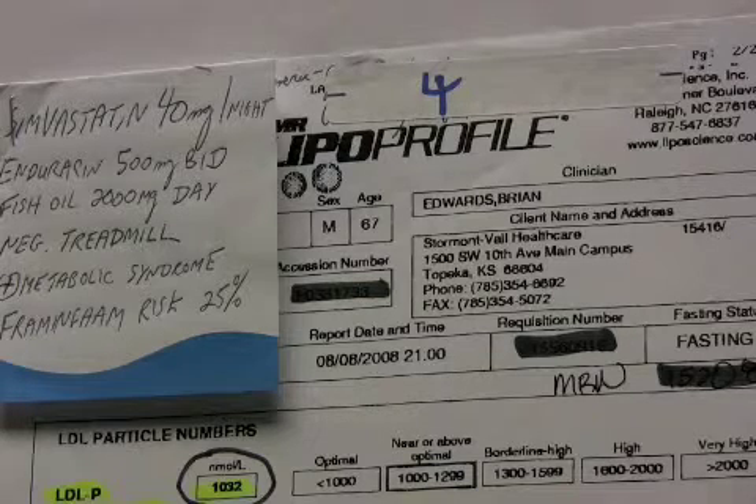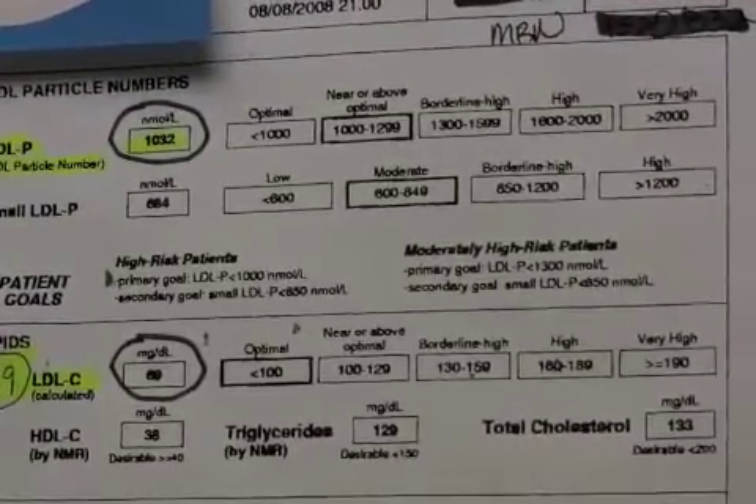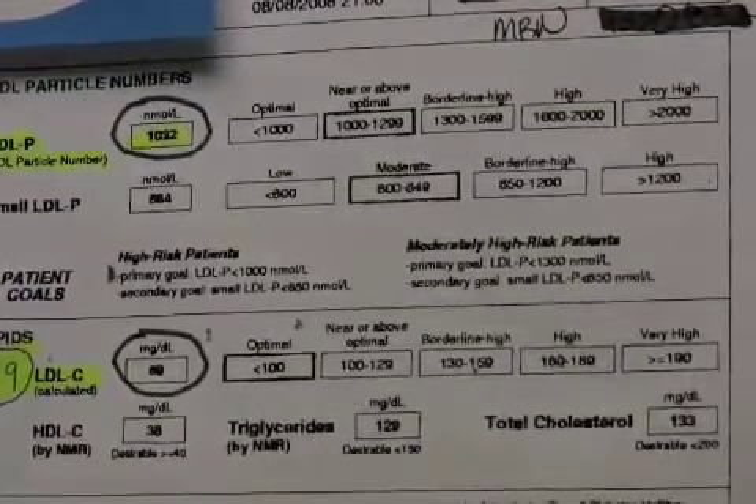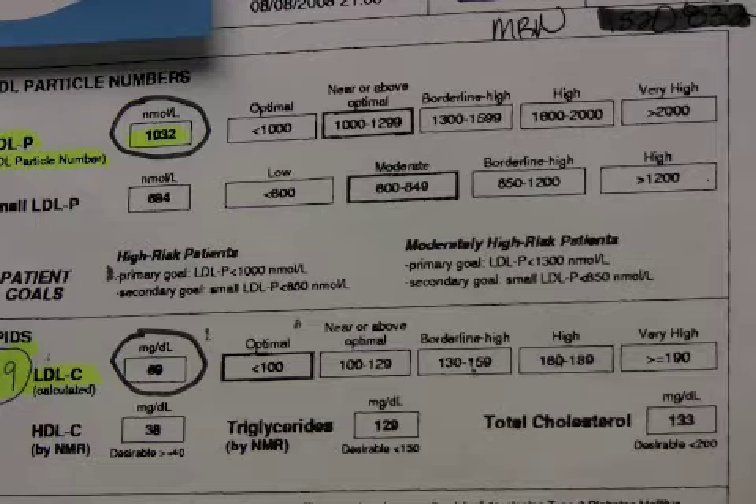His LDL particle number, interestingly enough, is 1032, but because he's a very high risk patient, I think we should definitely get his LDL particle number under 750. This is a case where the LDL calculated is 69, and again we see discordance here. Most people would have stopped with this LDL of 69 and felt comfortable.